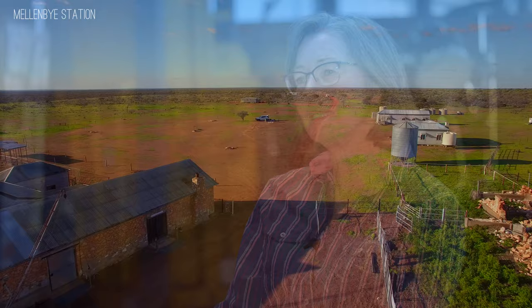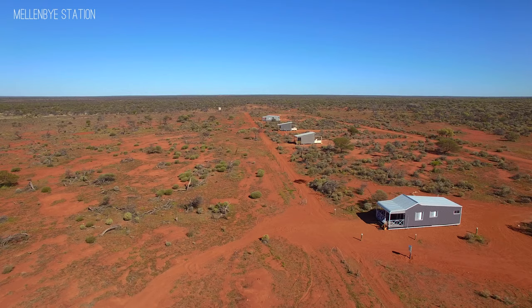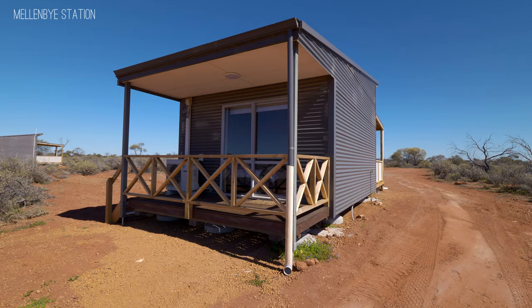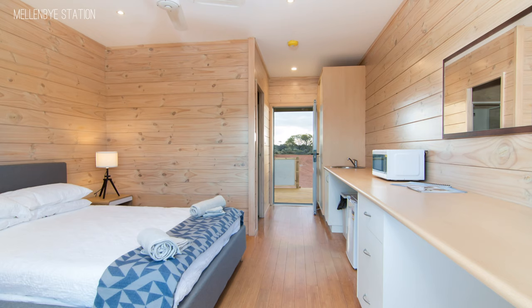The next level, which is our latest addition, are actually some cabins and some cottages. The two little cabins are just a room with your bedroom, tea and coffee-making facilities, and an en-suite, and a deck outside to enjoy a barbecue and again a fire pit.